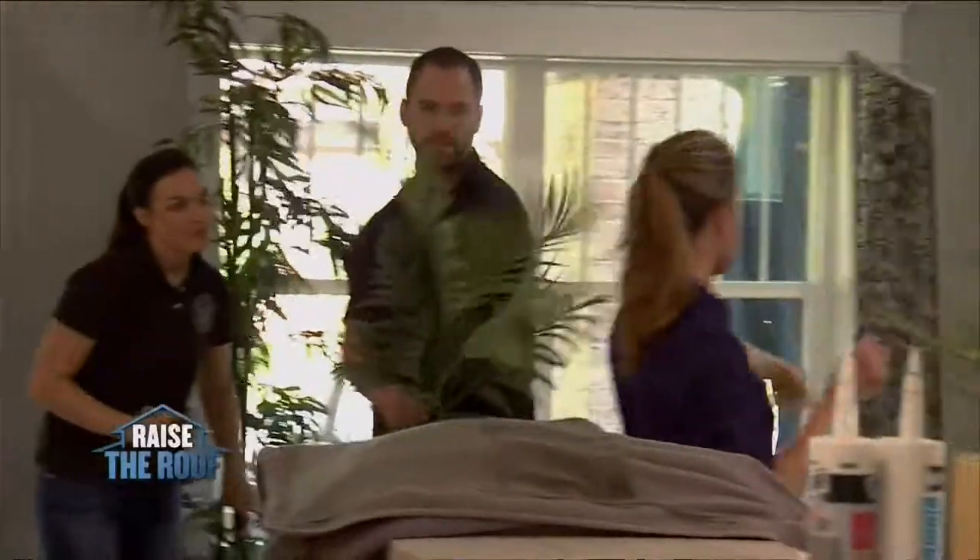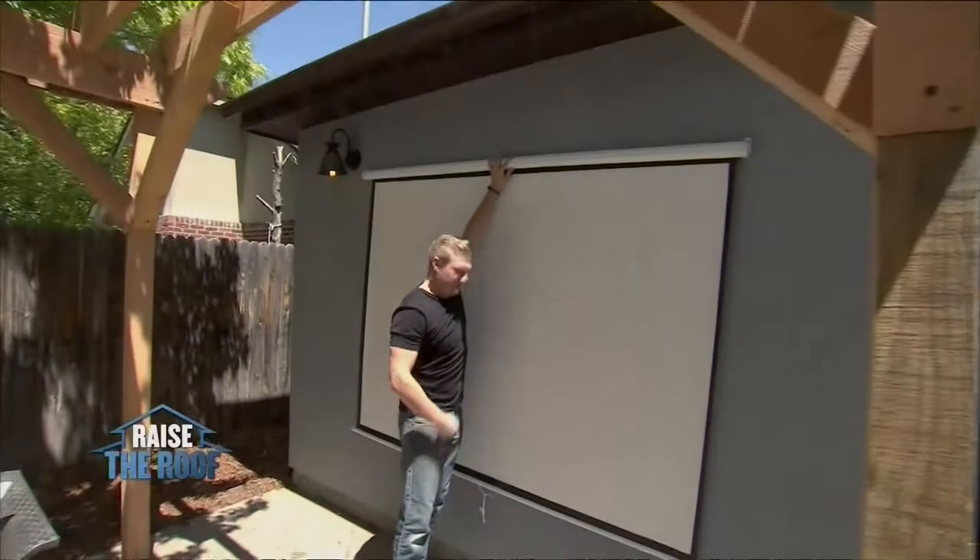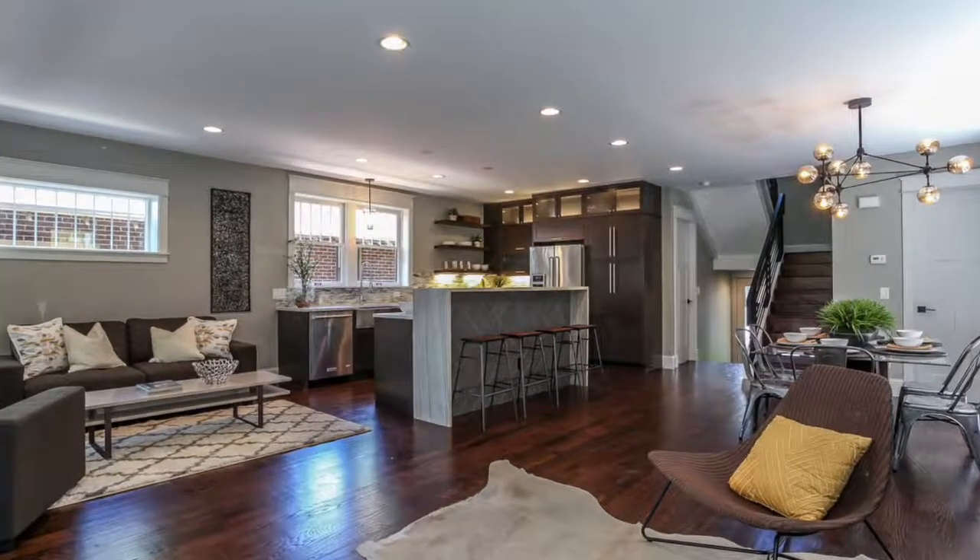So we'll do a table there with a lamp, and then this piece on this side. How cool is this going to be? Oh, that's awesome — look at that. What do you think, buddy? It's perfect.